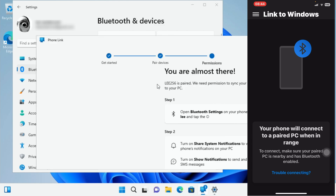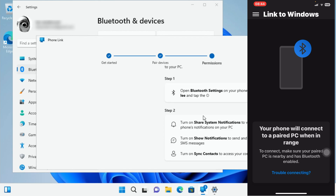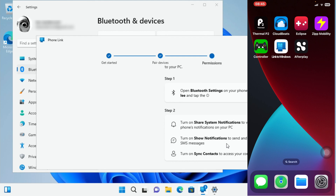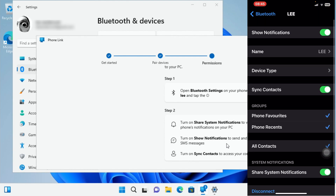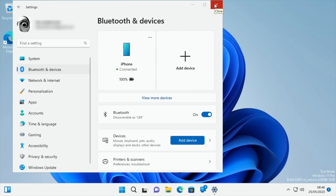The Phone Link app still thinks it needs permission — it says turn on share system notifications to view your phone's notifications on your PC. Closing and reopening the app, it still doesn't think it's connected. Checking Bluetooth settings, show notifications and share system notifications are both on and sync contacts is on, so everything looks fine.